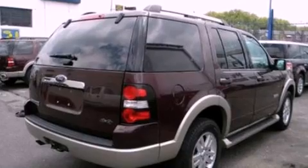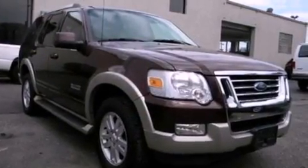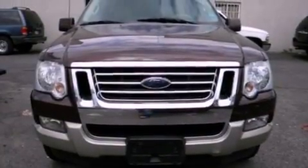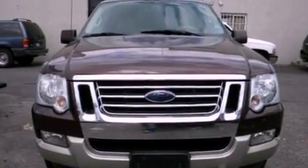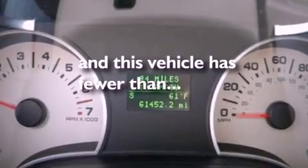The following features are also included: air conditioning, cruise control, an auto dimming rear view mirror, a CD player, leather seats, a trailer hitch receiver, running boards, dusk sensing headlights, front and rear reading lights, and this vehicle has less than 62,000 miles.